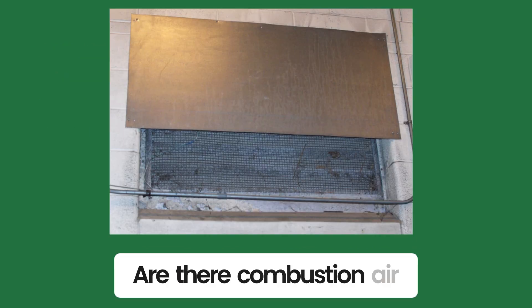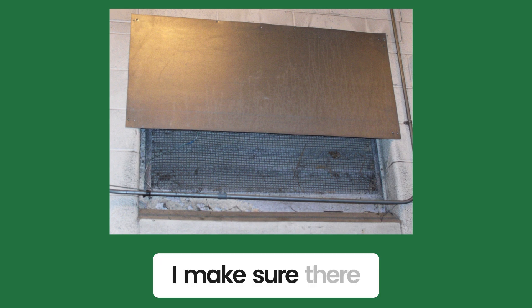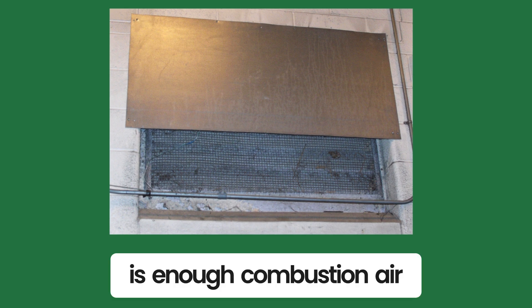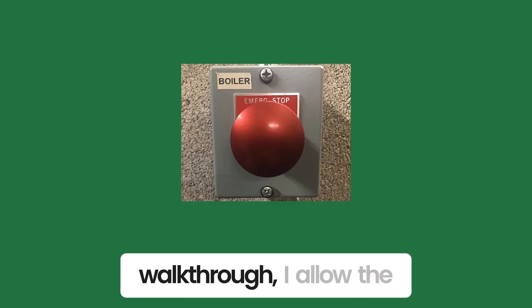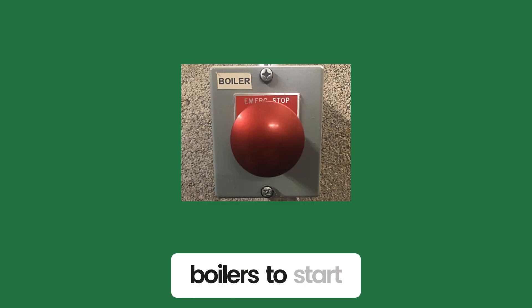Are there combustion air openings? I make sure there is enough combustion air and visually inspect the openings to see if they are free and clear or plugged. Once I do this walkthrough, I allow the boilers to start.